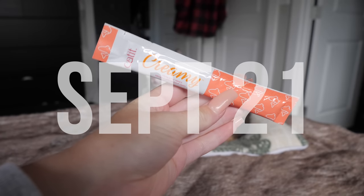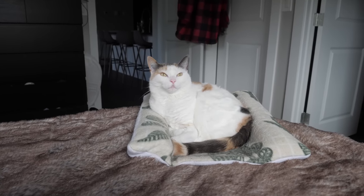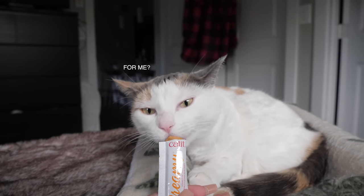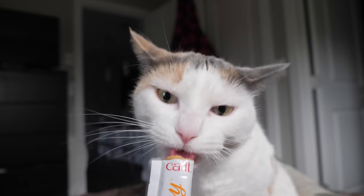I got one of these cat treats as a sample in a package I ordered. I've never tried them before so I'm gonna see how the cats like it. Let's see - what do you think? Oh whoa whoa whoa, oh my gosh! Sadie, don't get this on my bed.